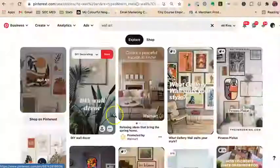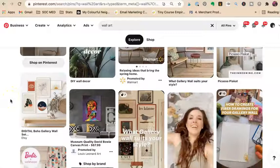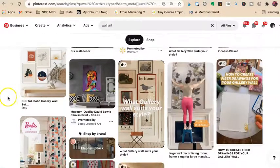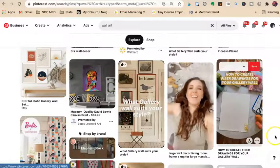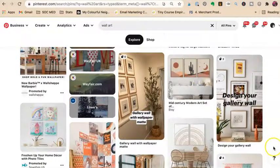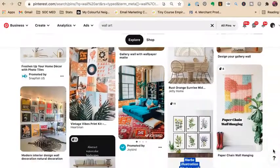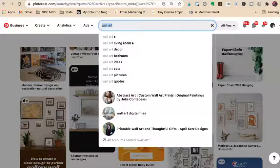So Walmart is actually showing their wall art in a room, which you can do — I'll show you how to do that with templates. There's a digital boho option and a museum quality David Bowie canvas print, both shown in a room setting. So it looks like if you're going to sell wall art, you're going to have to put it on some kind of room illustration.